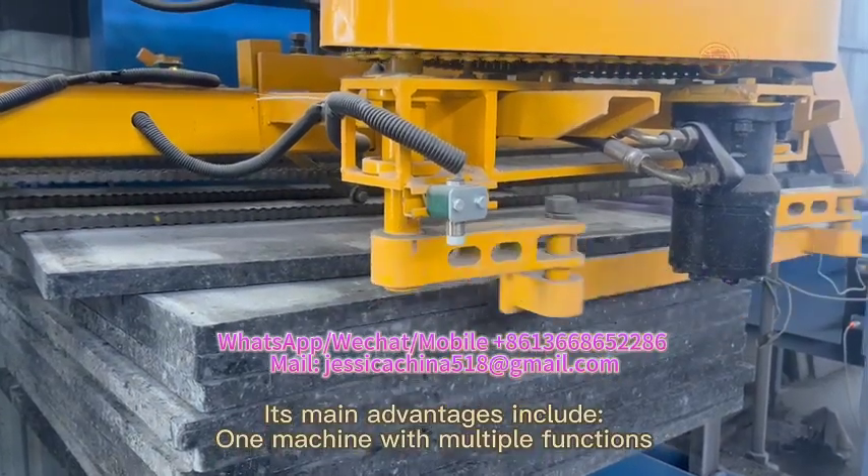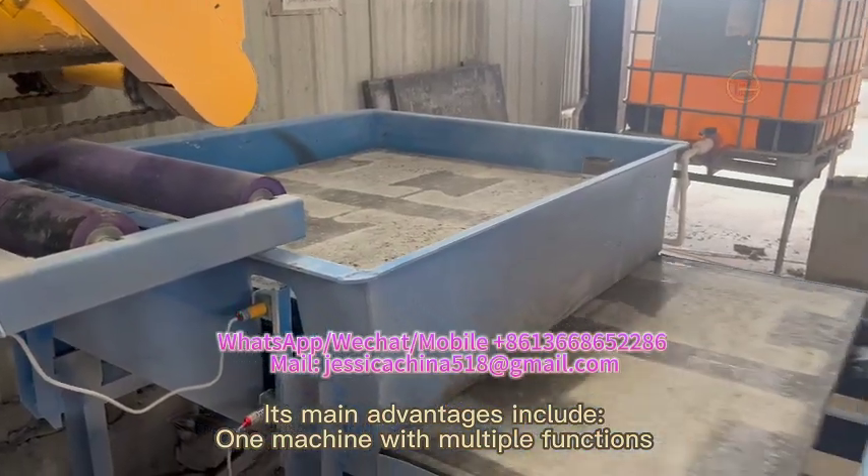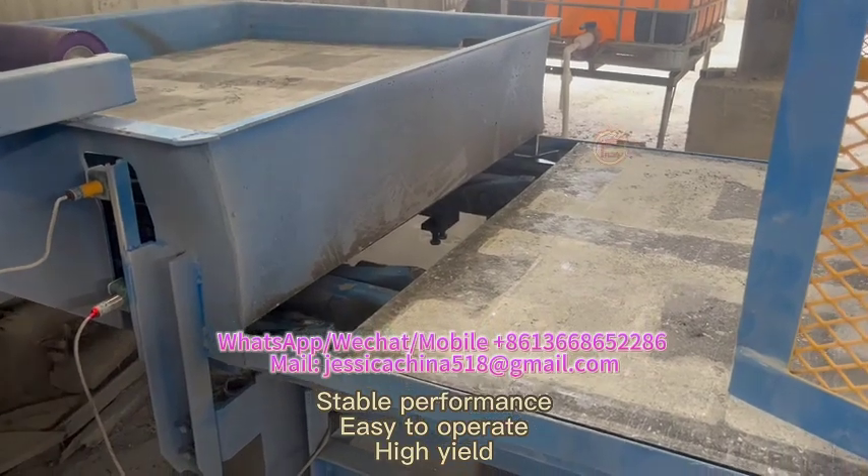Its main advantages include one machine with multiple functions, stable performance, easy to operate, and high yield.